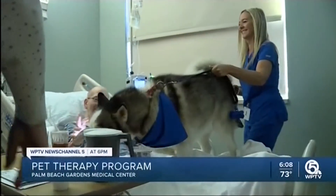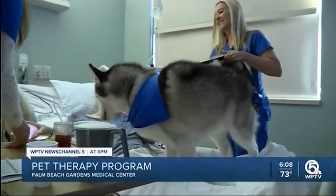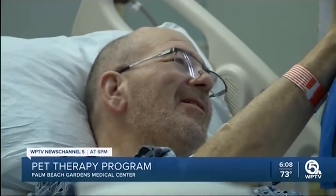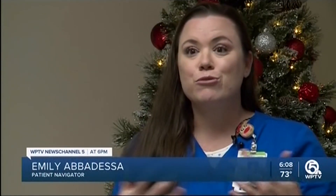Patient Navigator Emily Abadesa says there's a long list of pet therapy benefits. There are so many health benefits to having pet therapy in our hospital, from lowering blood pressure to decreasing pain and increasing their social abilities while they're in the hospital.